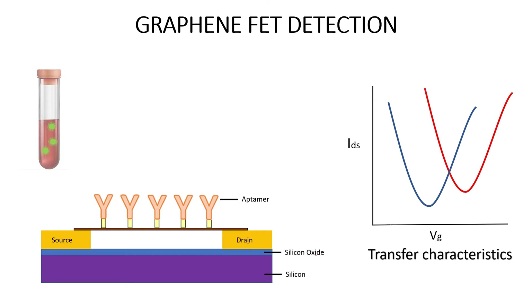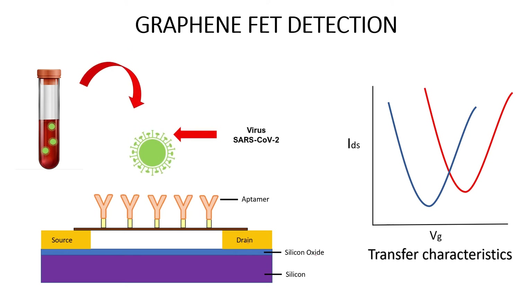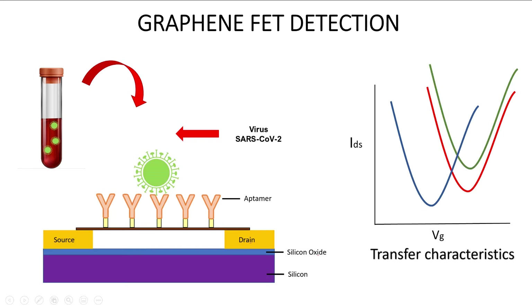Hence, binding pathogens on the aptamer will induce changes in the ambipolar curve, and this can be used as an indicator to detect the pathogen present in any sample.